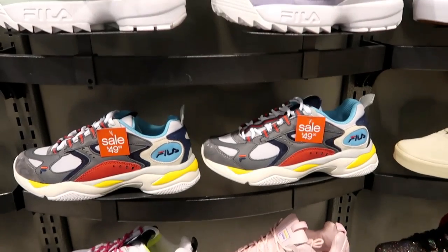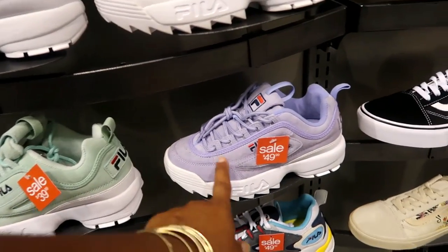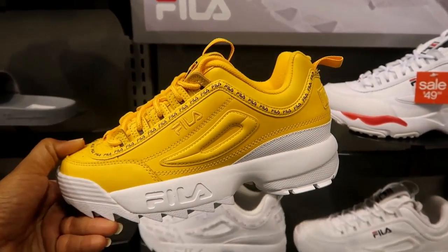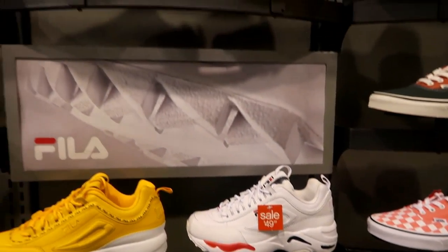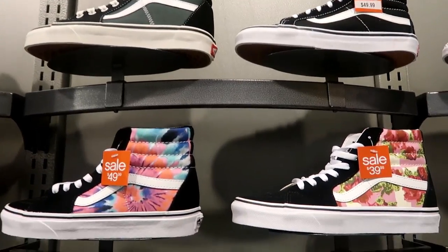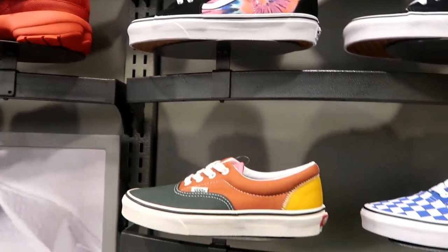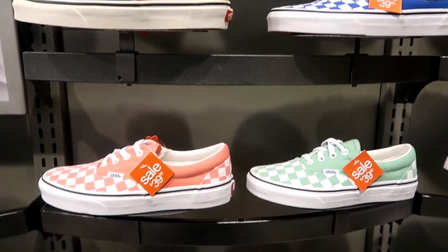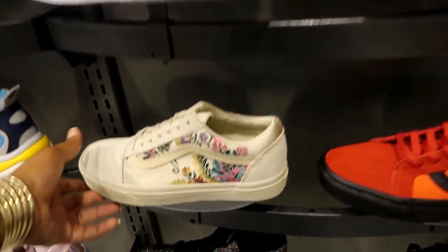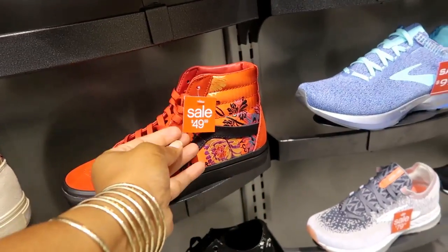Here's a lot more Fila shoes. I wore Filas in middle school so I just haven't jumped on the craze that has come back around. These are $39 — even though these purple ones are cute. Wow, I think I had some of these back in the day. These are cute — I like the floral ones, and then you got the tie-dye for $49. The high tops are $49.